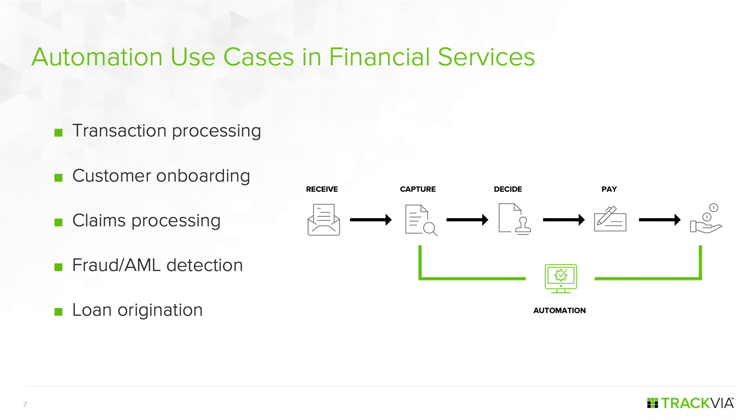Customer onboarding and claims processing appear quite different but are both examples of case management. There are some standardized process elements, and a lot of work involves collecting information from customers, claimants, or internal staff — checking what else is needed, collecting more information, and repeating until the customer is fully onboarded or the claim resolved. This is very document-focused and content-focused, and success depends heavily on the specific skills of the knowledge worker unless you have automation providing the right information at the right time.